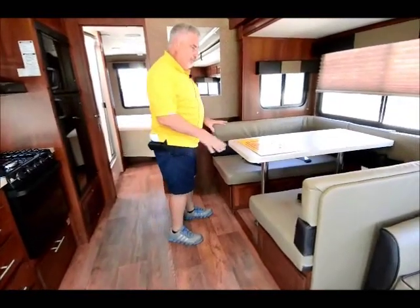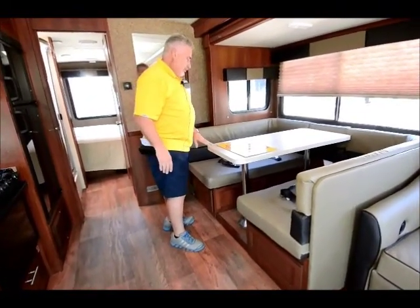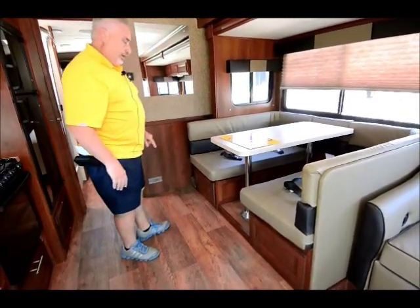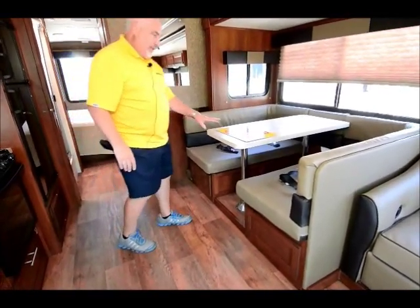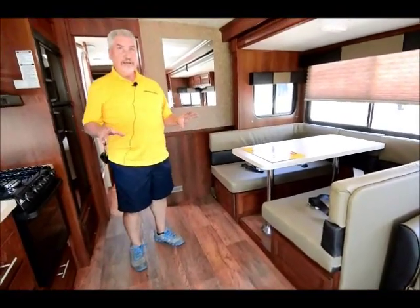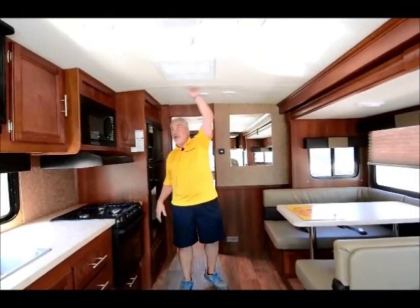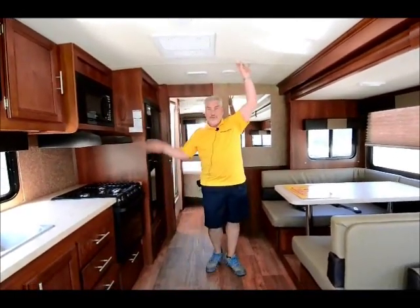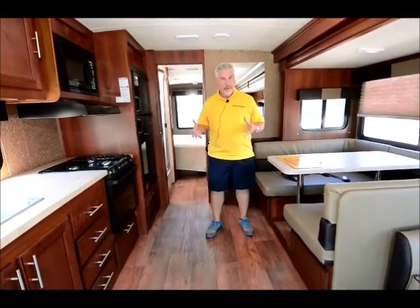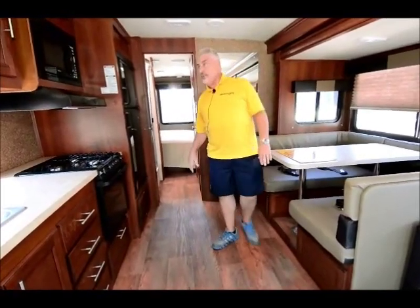There's a big dinette that I love — it also sleeps an additional couple of children. It has seat belts on both sides and night shades throughout the unit, and of course it makes up into a bed. The unit has a crown ceiling — it's not flat, it actually has a bit of a crown to it. The outside is the same way to shed water and keep it off the roof as much as possible. So they crown it to help with that.